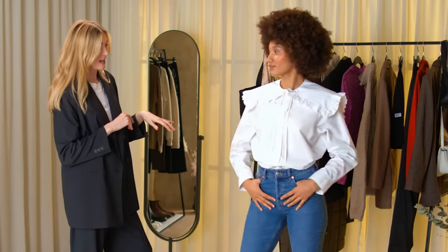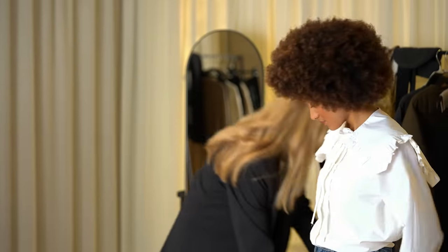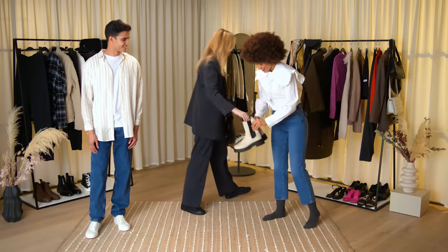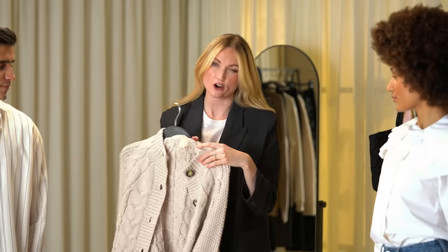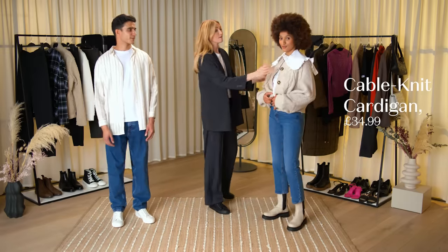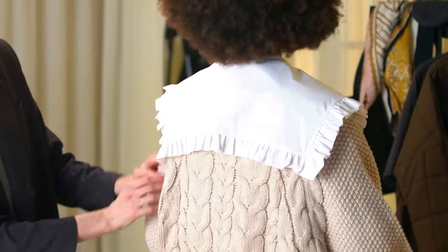If you wanted to wear it on the weekend, personally I'd go for a pair of super lo-fi chunky boots. And one last thing: a super cozy chunky cardigan. Really comfortable, makes a statement. I absolutely love it from the back — I think it's very sailor, it's very cute.